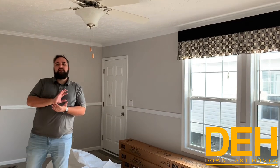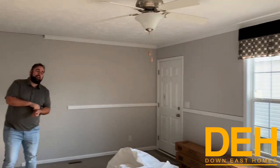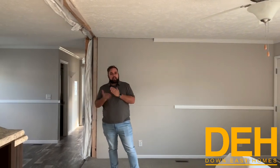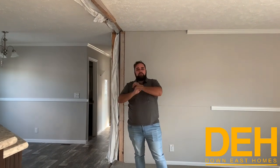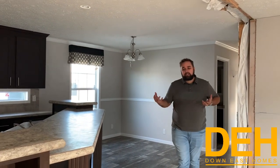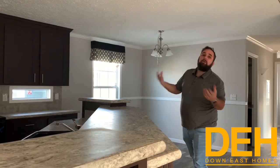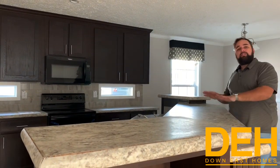All right guys, so this is another home from New Bern that we definitely want to get rid of. We want to sell this home. We've had it in inventory for too long, so we've got to get rid of it. But it is a really unique home, and we really like this home. We just need to sell it. We've sold off of it, and it's been a real popular seller, but we've got to sell this one.